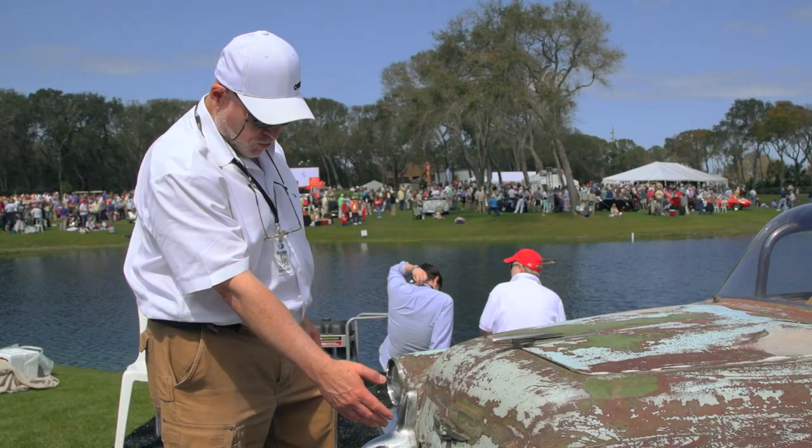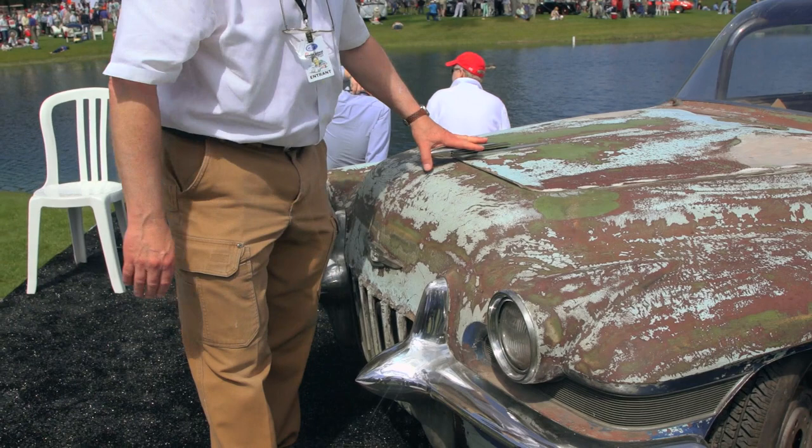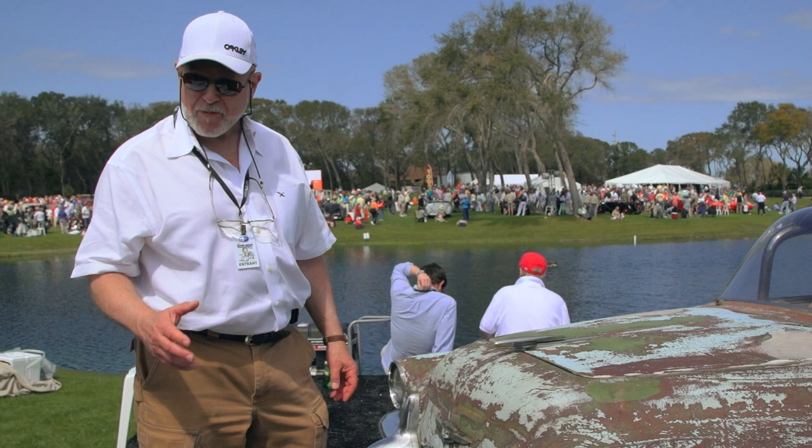Look at this chrome — 30 years in the junkyard, hardly a pit in it. It shows you that if people want to make quality, it'll last.